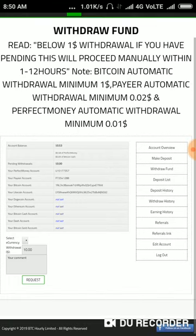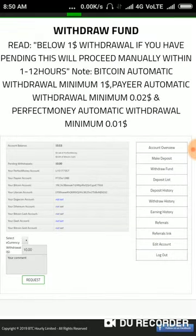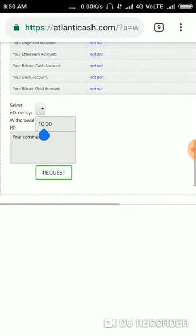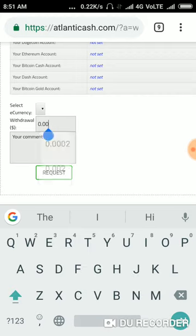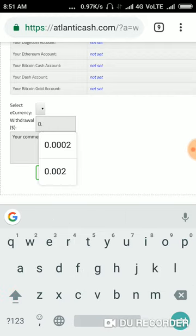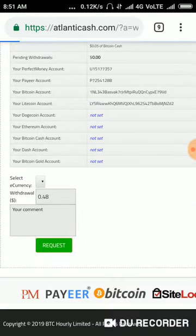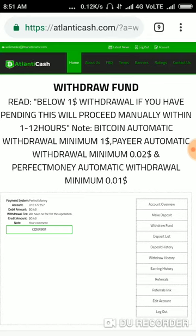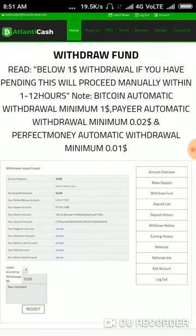Now I am just going to choose the wallet. After that, I am entering my account details and I click the request button. I am just confirming it. My withdrawal was saved.